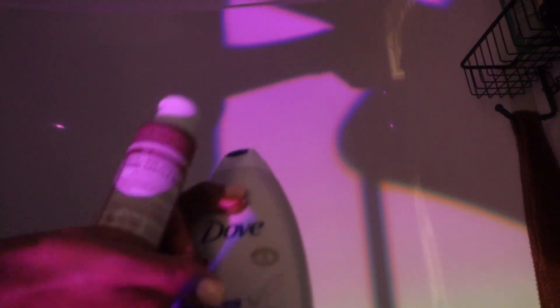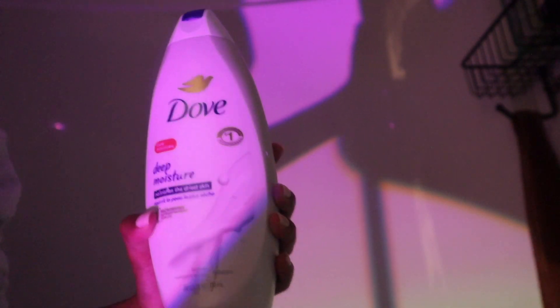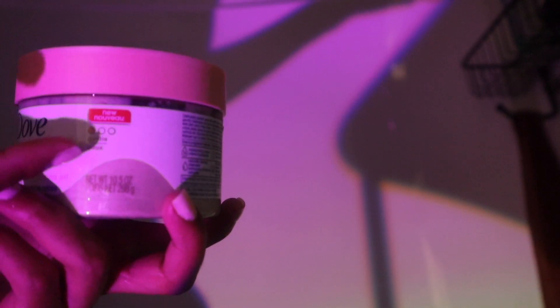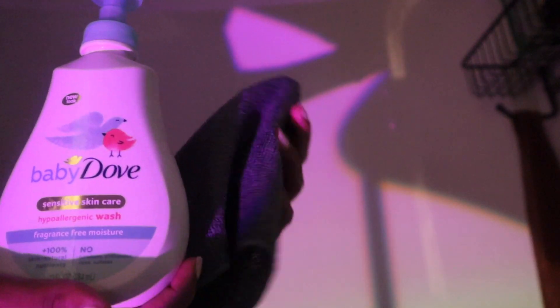Since the castile soap will strip my skin and leave it dry, I mix it with this Dove soap - it really moisturizes and they create this sweet smell together that sticks even after the shower. After that I go in with the Dove colloidal oatmeal body polish - it smells so good. It doesn't have that many scrubbing beads, so I also use a white exfoliating glove to exfoliate my whole body. It smells so sweet and goes perfectly with the body washes.